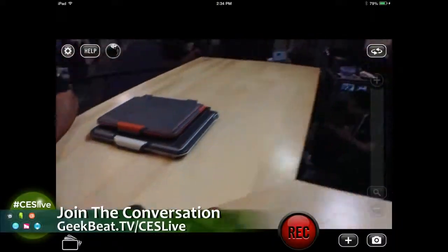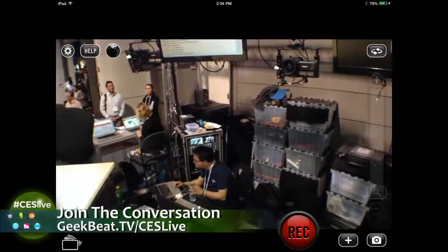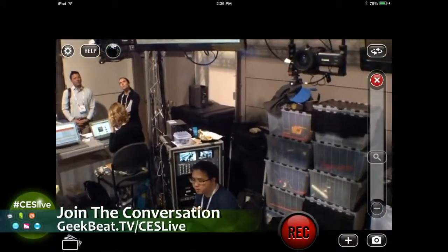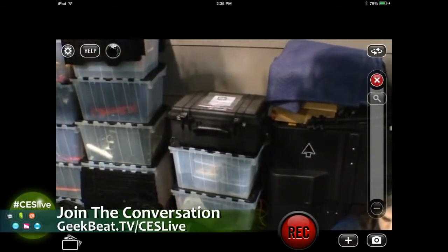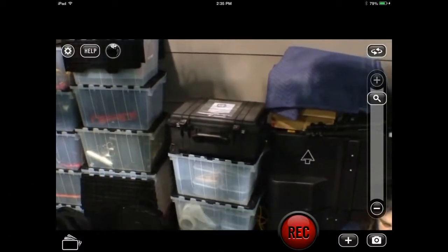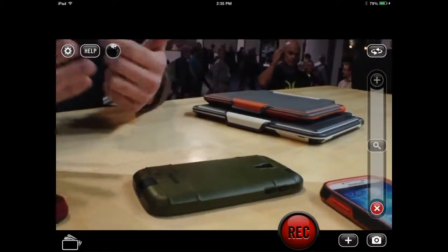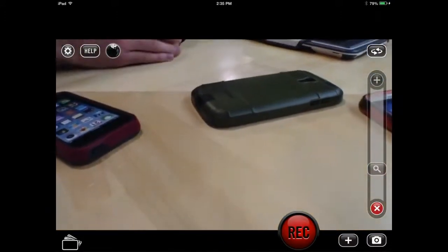People might not understand the significance, but just as an explanation — the bigger Pelican cases have those lines on top. You can see those lines — they help the cases stack on top of each other and not slide around. It's actually a trademark of Pelican. It's like the Adidas stripes. What are some of the design challenges you face making cases for phones? With the bigger cases you're a lot more free — it's bigger. But with the phone there's a lot more going on.